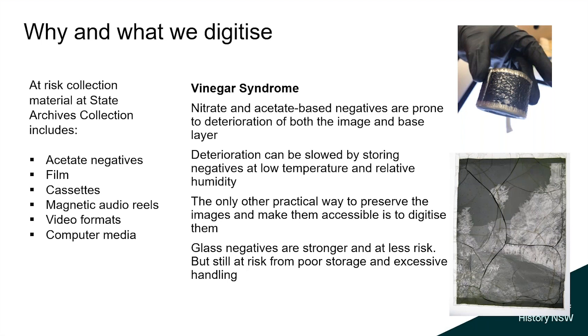Now for conservation and digitization. You'd think glass negatives being old and fragile would be a top priority, but while they are a priority, they're not the top priority. The top priority is acetate negatives covering the 1950s–70s, which is why our website may show more recent material. Nitrate and acetate negatives suffer from vinegar syndrome — they shrink until you can't get an image anymore. Glass negatives don't self-destruct the same way, though they may crack and the emulsion can flake. Other at-risk materials include cassettes, audio reels, video formats, and computer media where the technology to read them is becoming redundant.